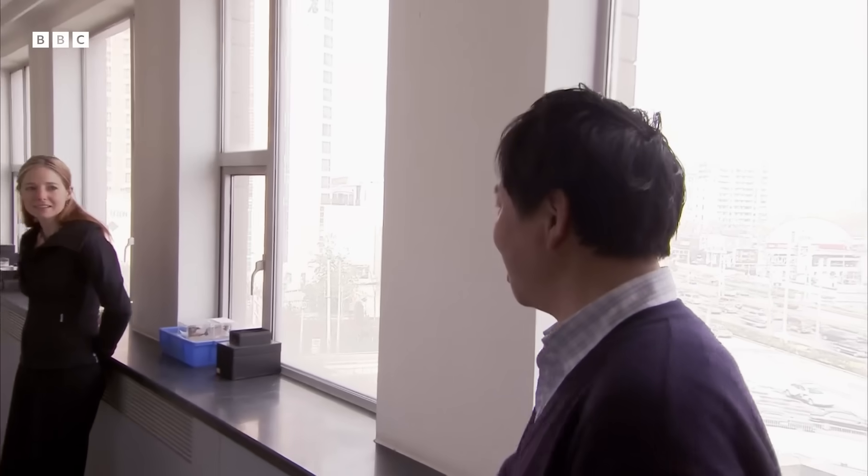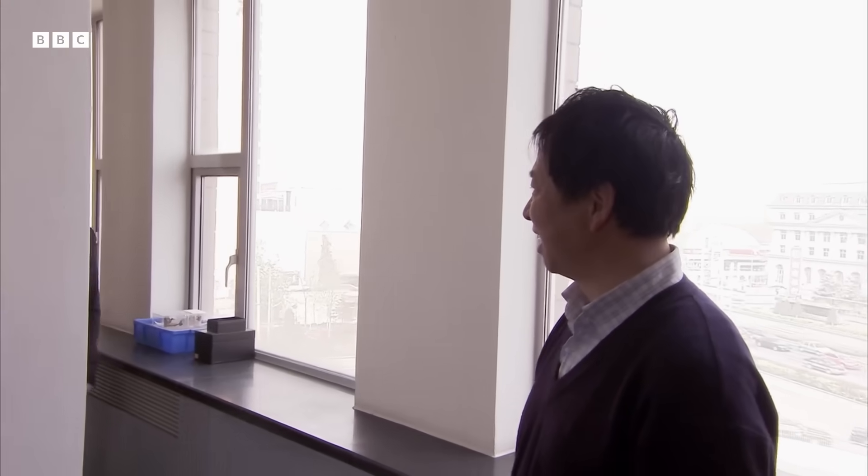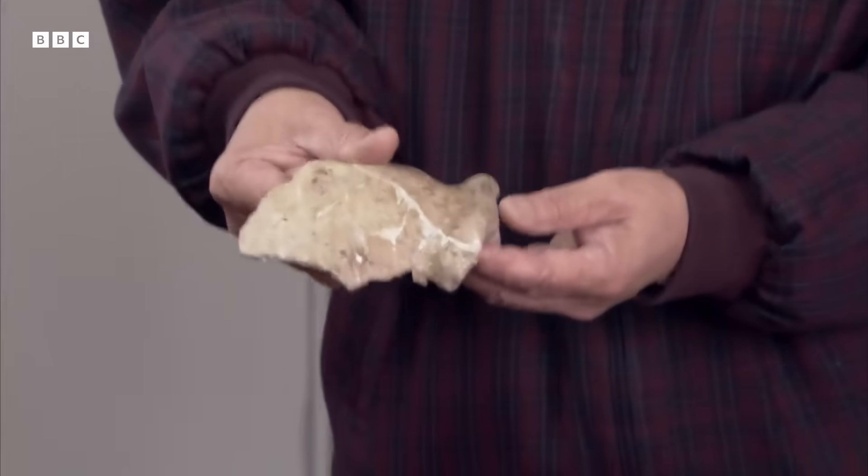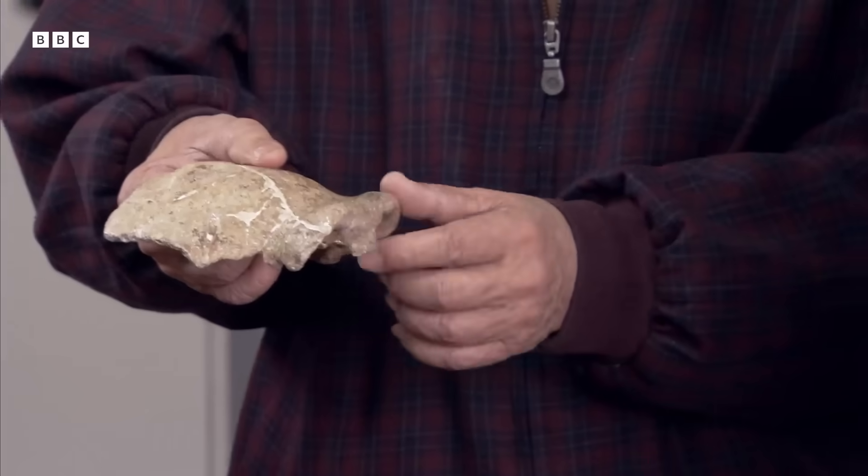Finally, I'm allowed in to see the plaster casts of the Homo erectus skulls from the lower cave, and Professor Wu has a surprise waiting. This is the original specimen. As you know, most of the original specimens were lost during the war.